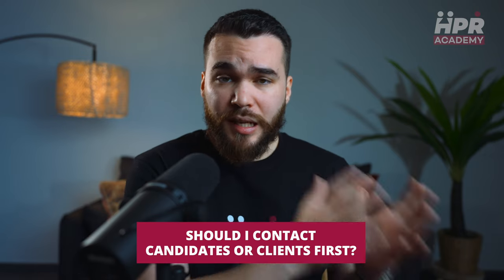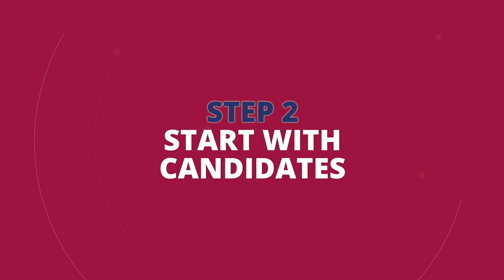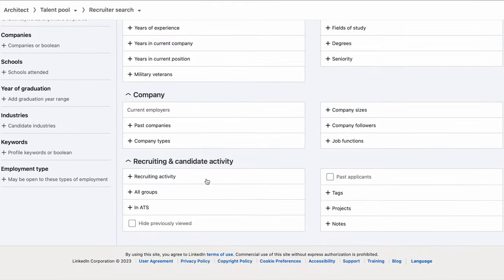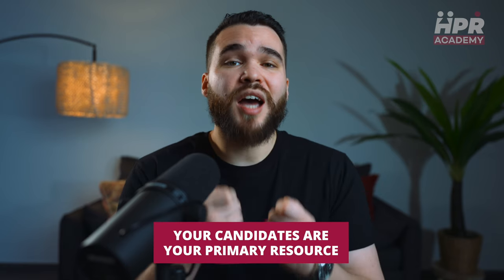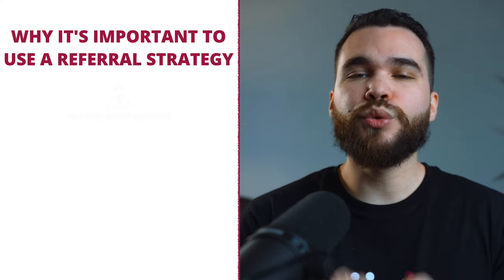A common question is: should I contact candidates or clients first? The answer is start with candidates. They give you insight into your market and lead you to potential customers. You cannot wait to land a job before you start looking for candidates — your competition will always beat you. Use job boards and LinkedIn to build your candidate pipeline. If you are struggling to find your first candidates, you can even use platforms like Fiverr or Upwork to get a contact list with phone numbers and email addresses. Remember, your candidates are your primary resource.